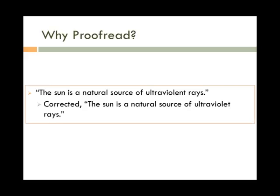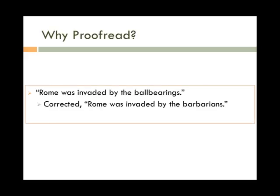Let's look at another one. "Rome was invaded by ball bearings." The writer really meant: "Rome was invaded by the barbarians."